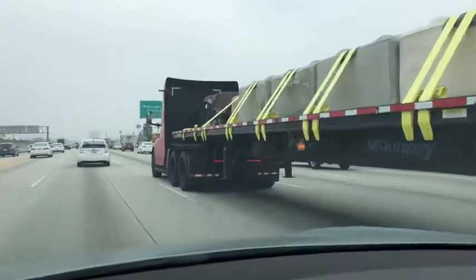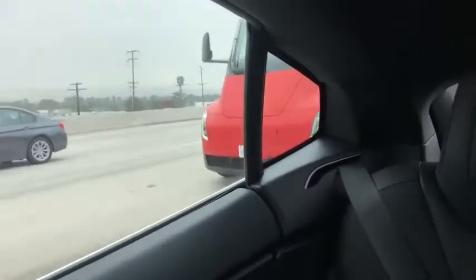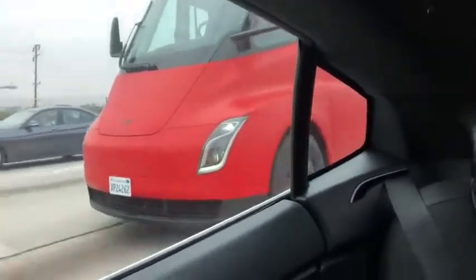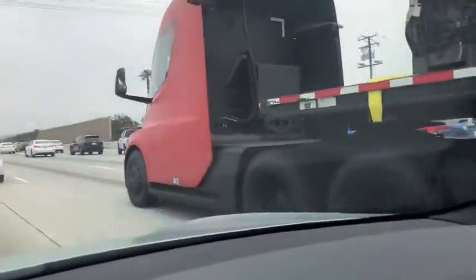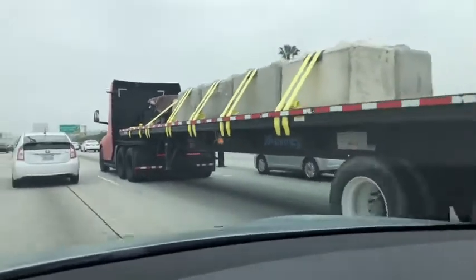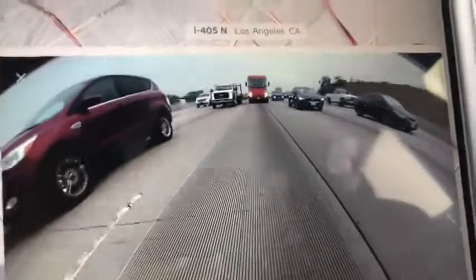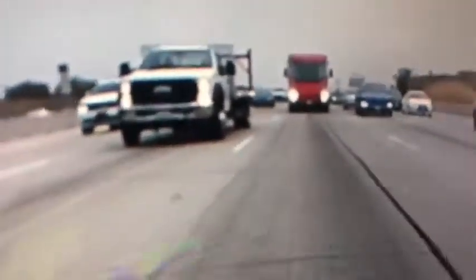I'm going to try to get in front of it somehow. It's silent and powerful — it looks like a regular truck, really, when you think about it. There you go — the Tesla truck is right behind me now, and I'm filming through the rear-view camera.